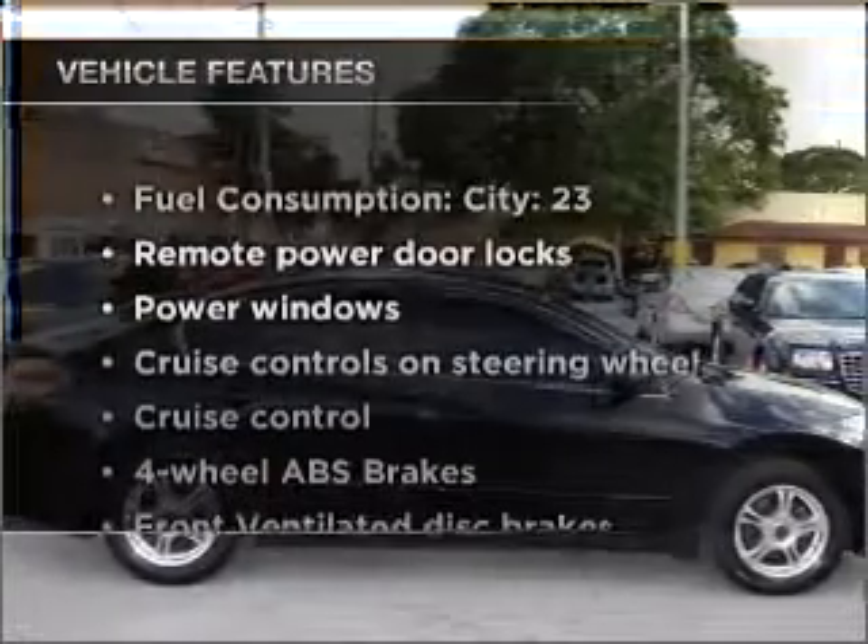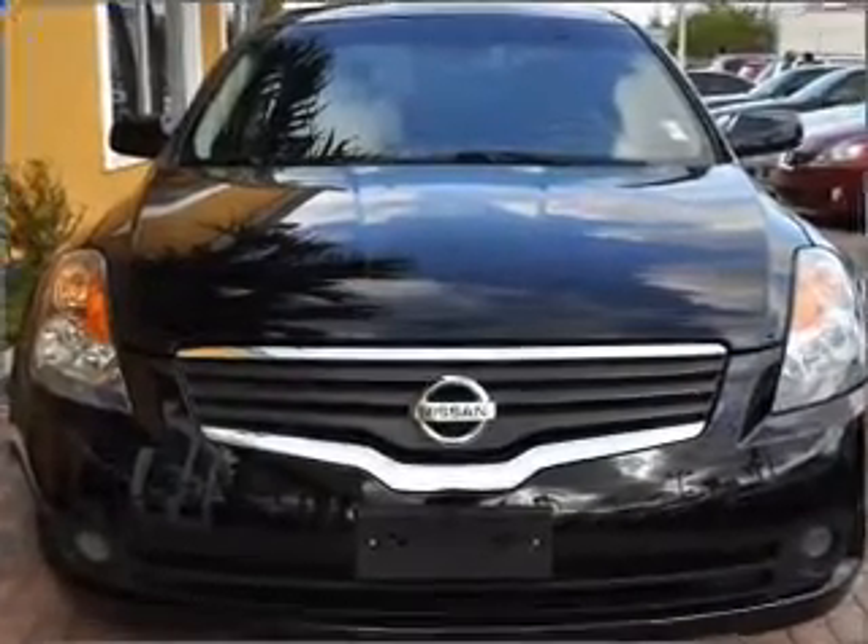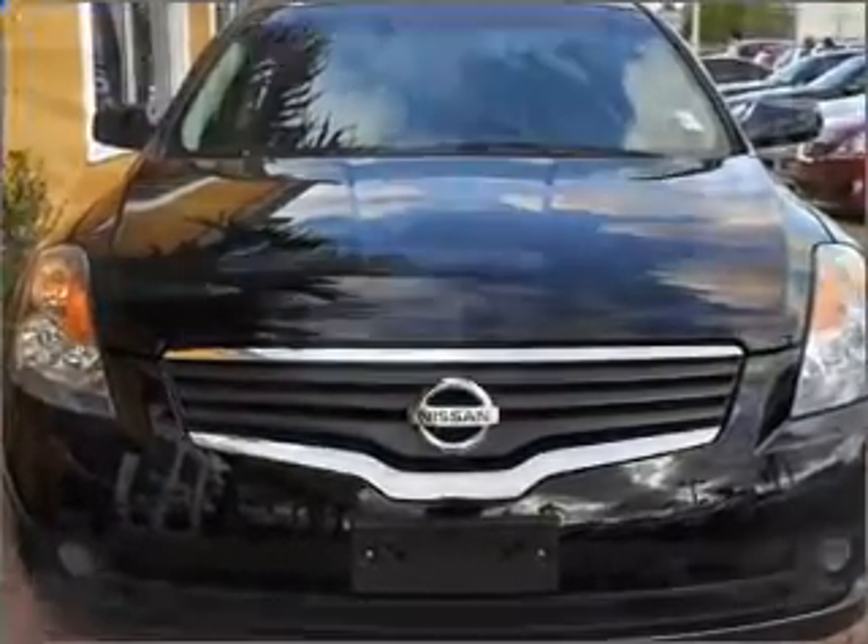Enjoy these notable features included in this vehicle: power door locks, power windows, power steering, cruise control, and an alarm system. Call today to schedule a test drive.